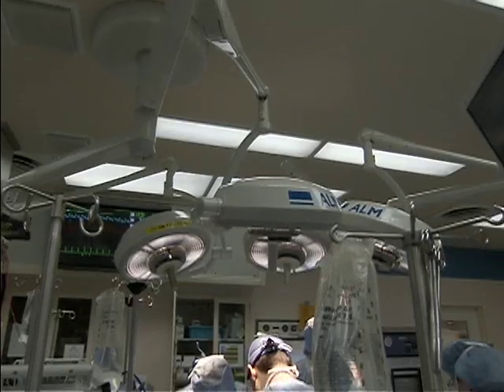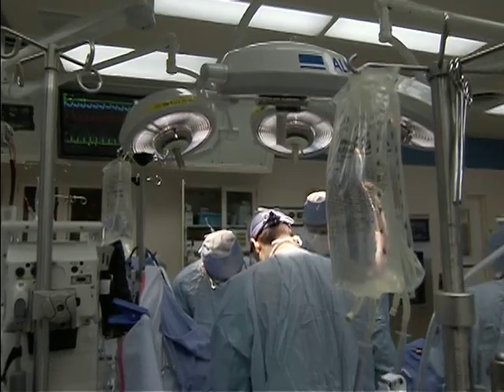But the tongue and tonsillar area is a very hard area to get to. Dr. Eric Moore says traditional surgery often involves splitting the jawbone open to access the tumor. And, obviously, that's disfiguring, interferes with their speech and swallowing, and takes a long time to recover.